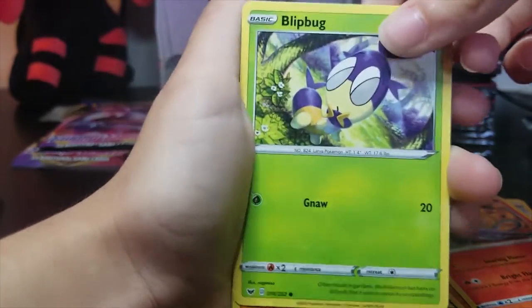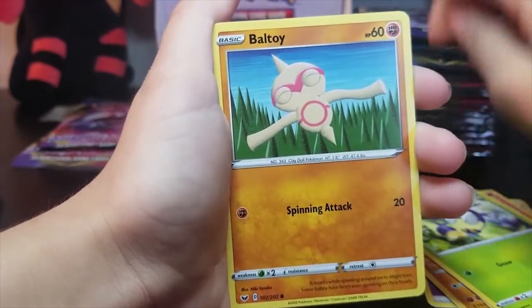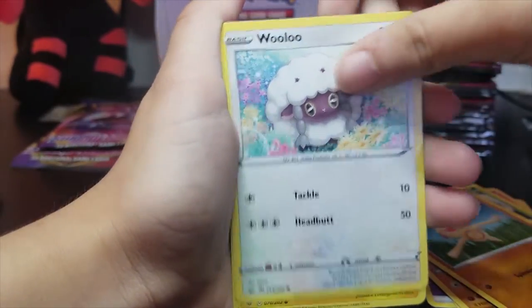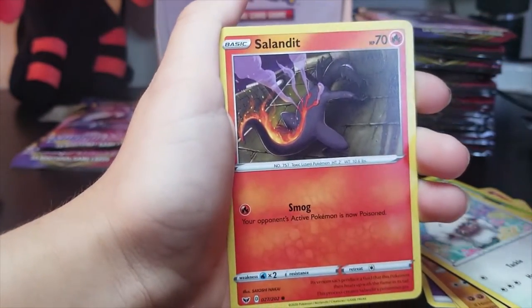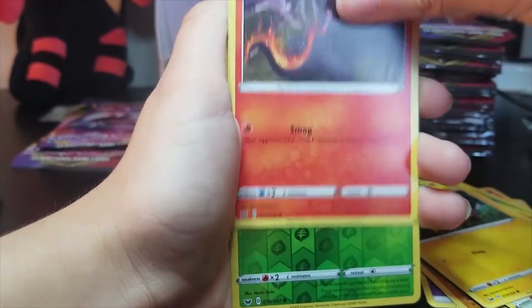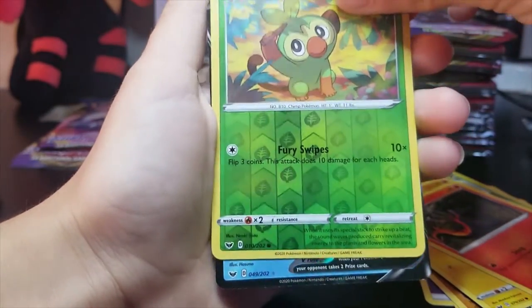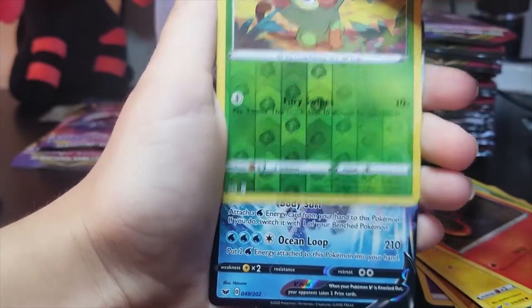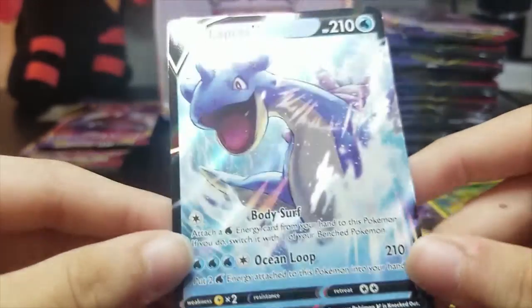Blipbug again but a different Blipbug. Baltoy — Claydol. Oh, Baltoy. Wooloo. Joltik. Salandit — double doubles. Grookey crease — reverse. Grookey reverse. Uh-oh, what's in the back there? Did you get another good pull? A Lapras V!